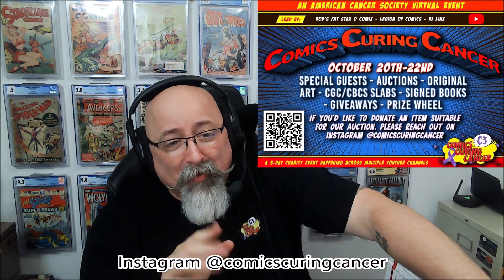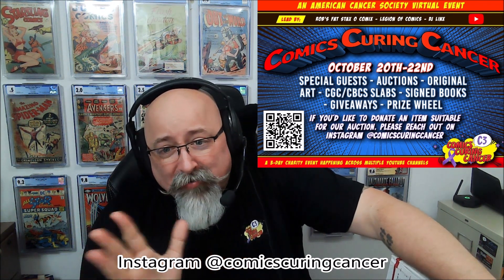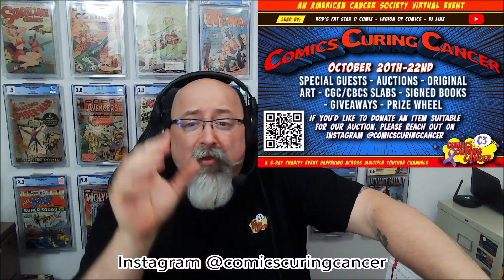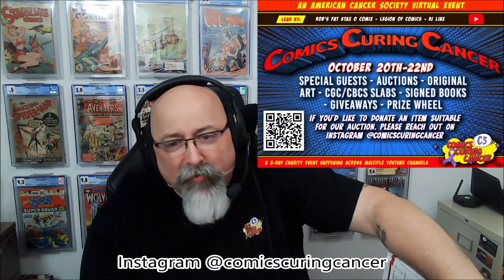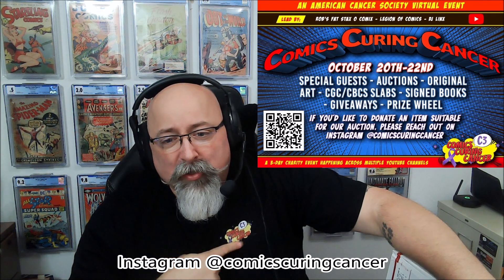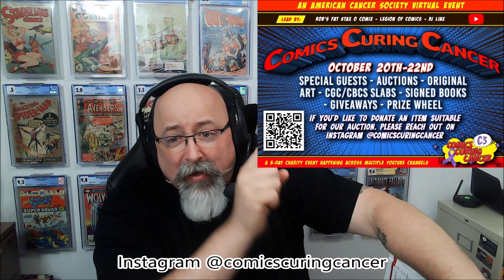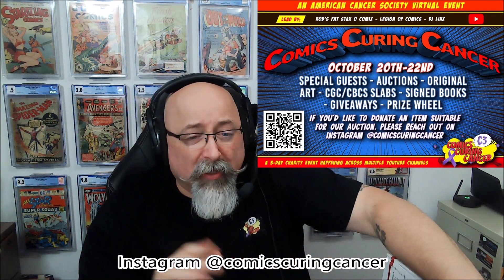It's coming up in October. Comics Carrying Cancer — not Comics with Cancer — Comics Carrying Cancer, coming up October 20th through the 22nd. We're going to have all kinds of different stuff. It's going to be hosted across different channels, culminating in a big auction. Last year we raised $22,000. This year we're going to do even more. Check out Comics Carrying Cancer and reach out to us on Instagram if you have items you'd like to donate. It's going to be a big, huge event.